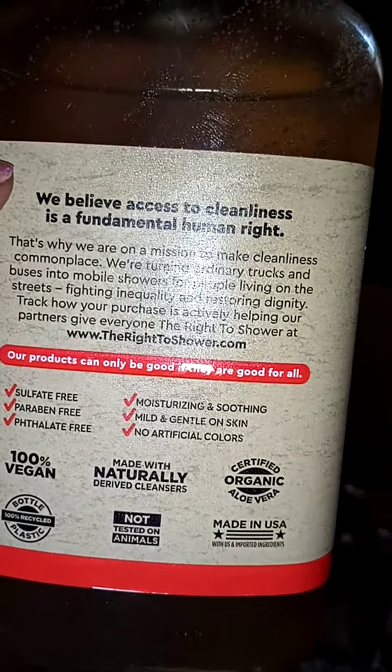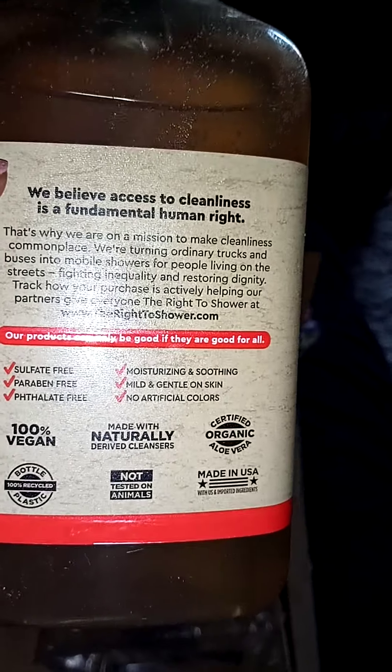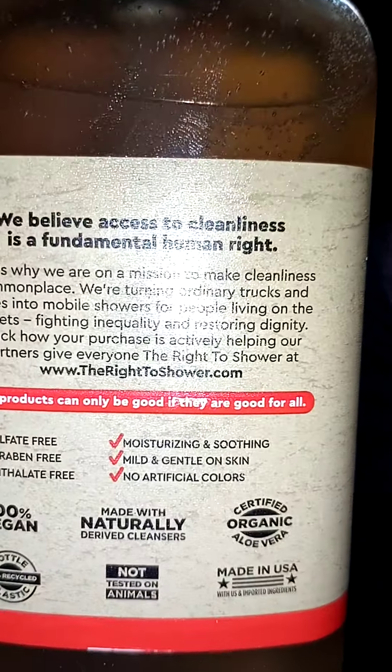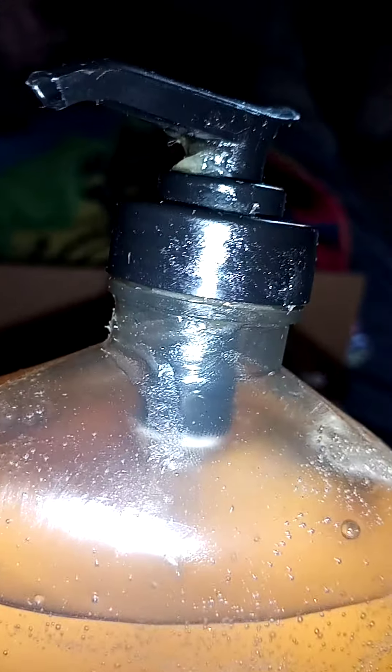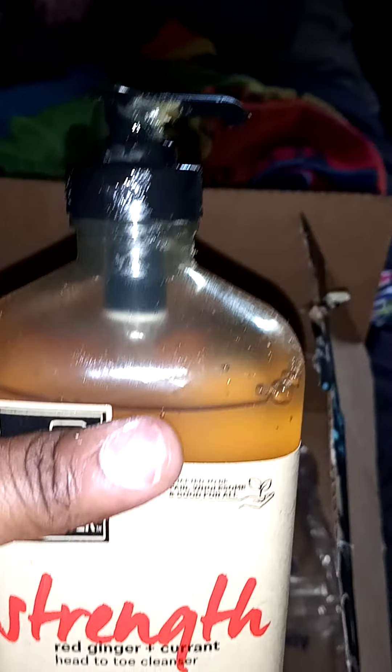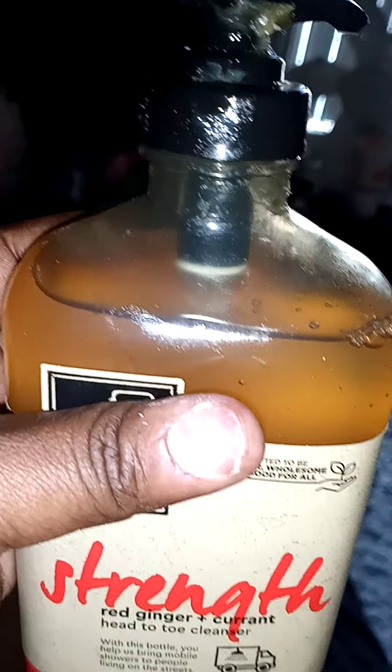You guys can push pause and read as much of that as y'all can. It is sulfate free, which is what I like, and I like things with natural, soothing, moisture type, oily stuff. As you can see, it's sticky because I guess the way they packaged it, it probably opened or busted by accident. It happens. I ain't too mad — the point is they're here and they look full, so I can see the whole thing wasn't wasted. I'll probably get a container and save it.